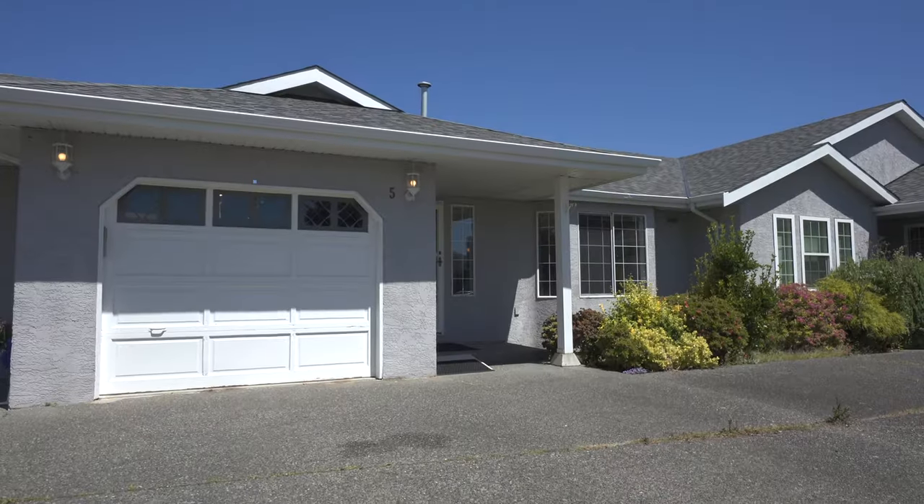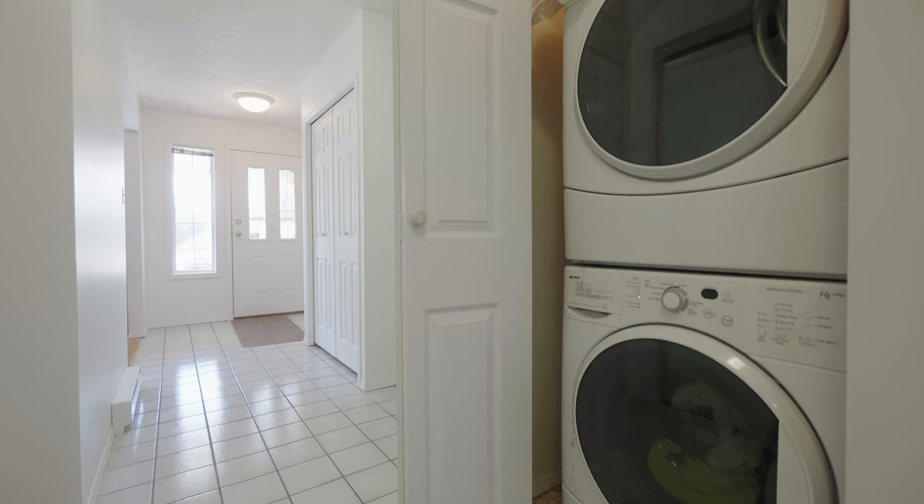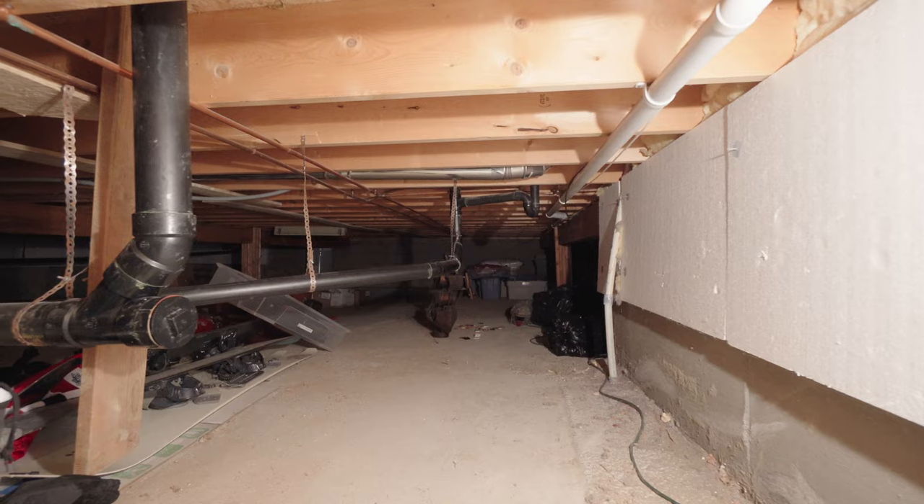This is one of the larger two-bedroom units you will find, with loads of closets, in-suite laundry, and a crawl space for even more storage.